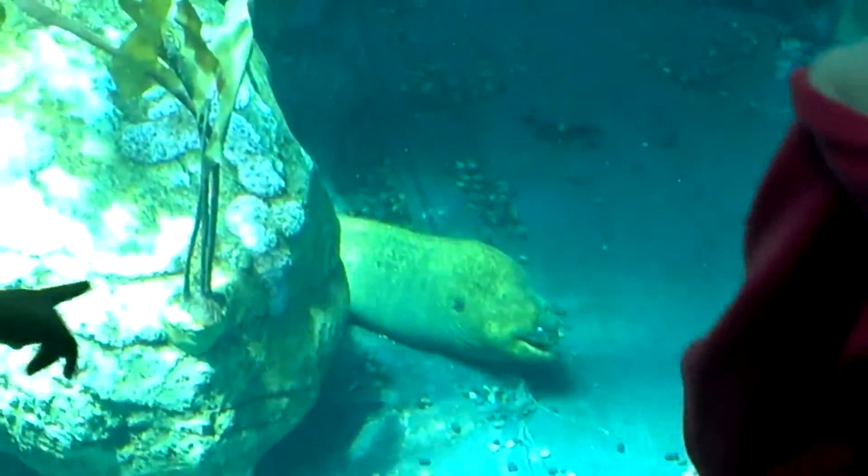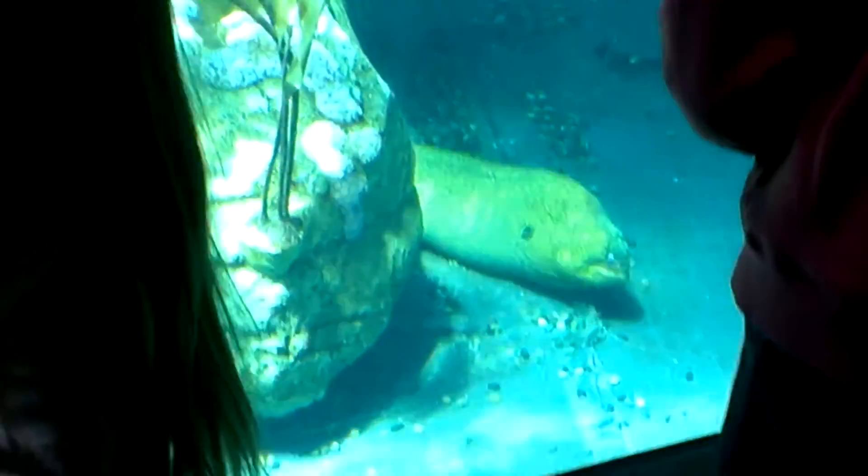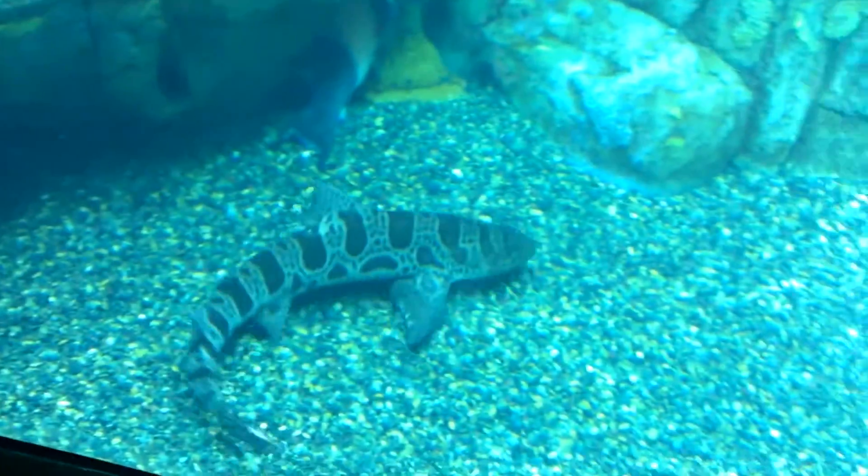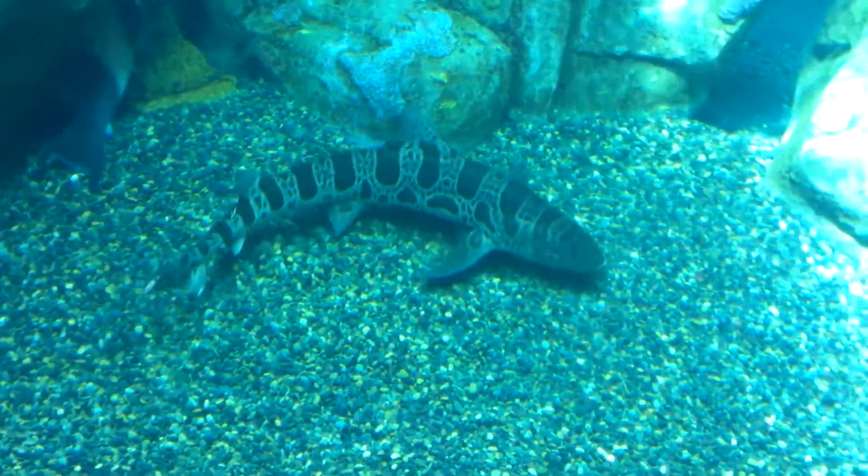Penguins, at times fierce and at times comical, fascinate people worldwide. And sadly, they are birds in trouble — more than 75% of all penguin species are listed as endangered or threatened.